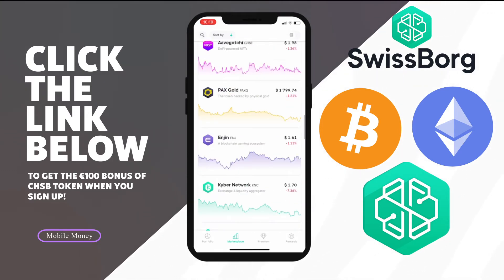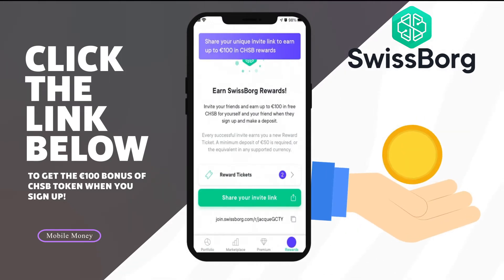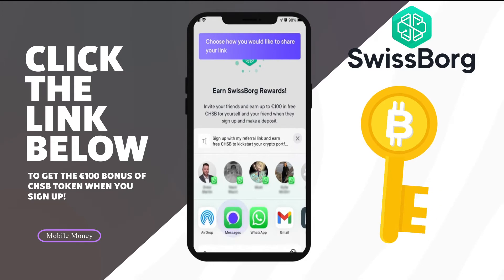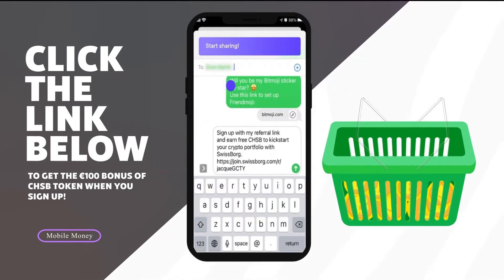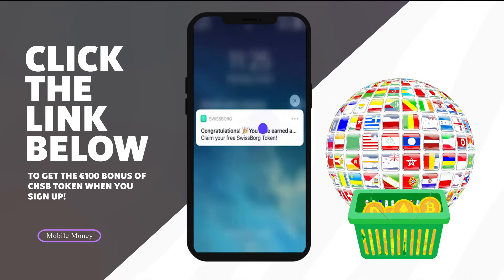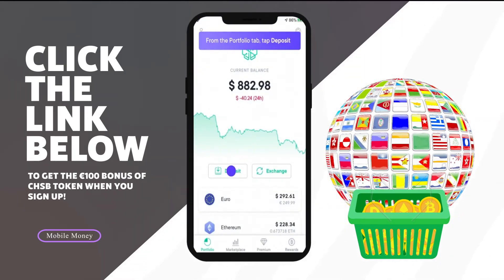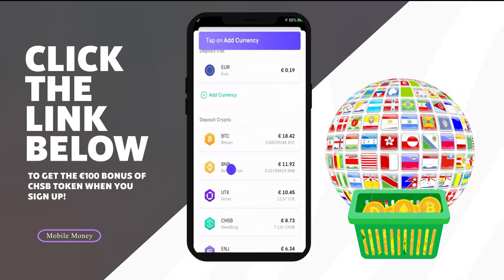The SwissBorg app allows you to buy a diverse range of cryptocurrencies including Bitcoin, Ethereum, SwissBorg's own cryptocurrency, and more. The company offers yields through its premium account and gives you a free chunk of Bitcoin for every friend you sign up to the platform, giving you access to many different cryptocurrency markets through one application. SwissBorg is one of the best ways to buy cryptocurrency in many countries — it lets me buy crypto and cash out very easily at the lowest rate possible.